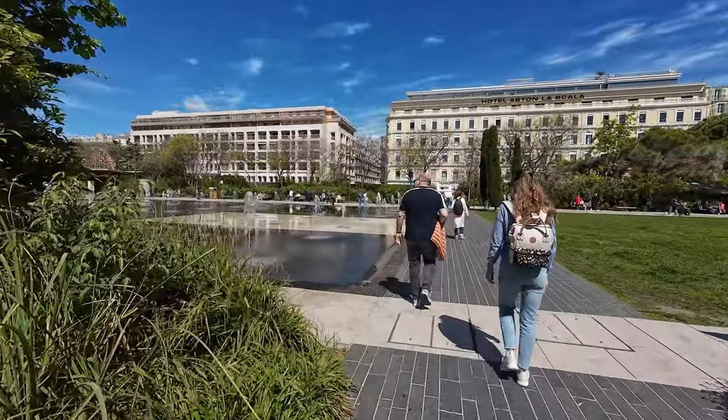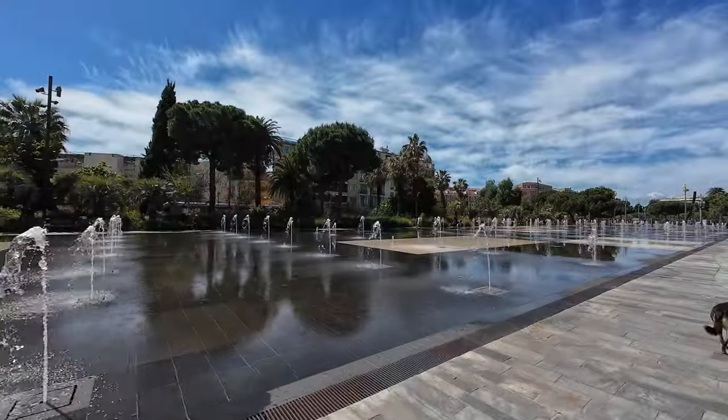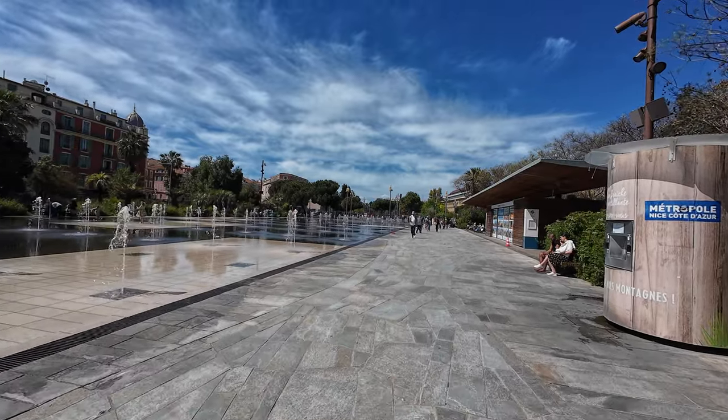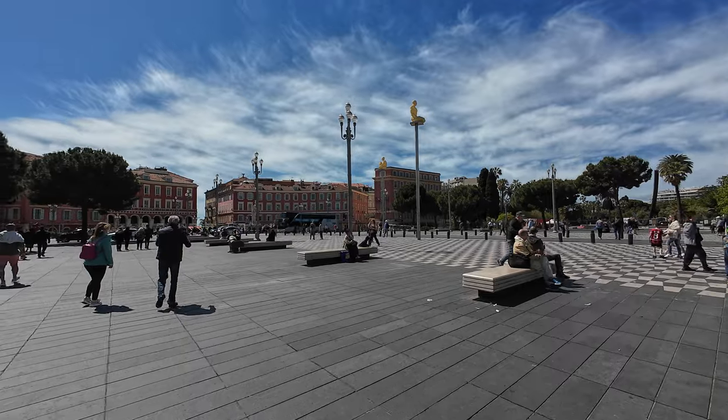We walked along the Paillon promenade, and visited the Massena Square and some streets north of the old city.